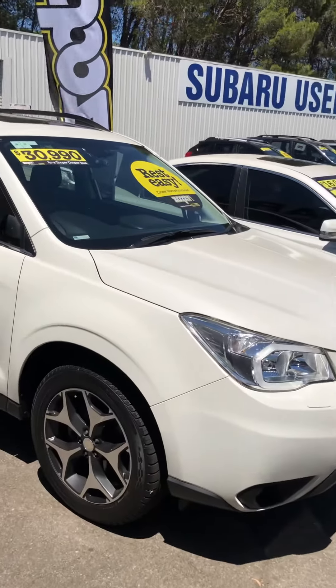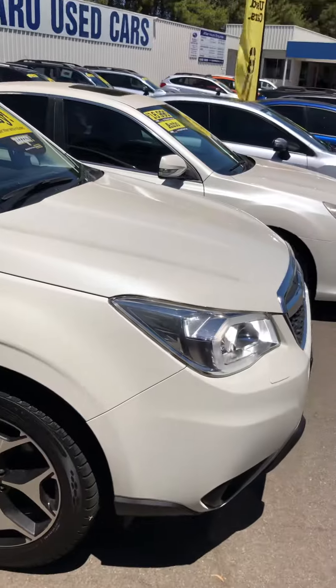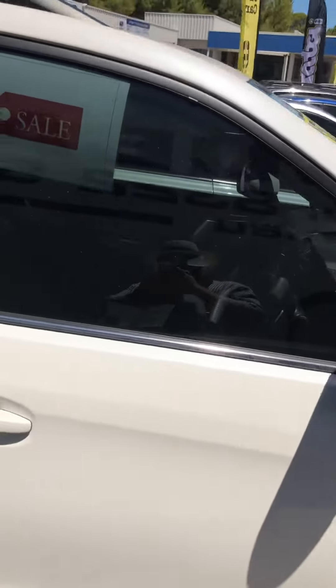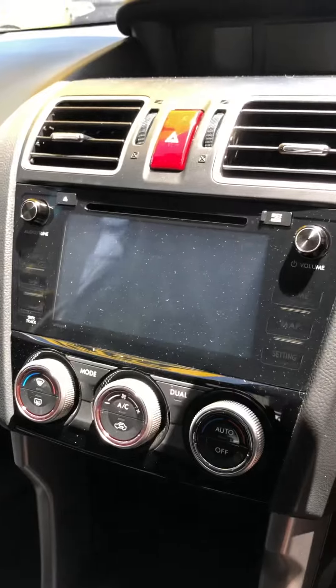Hi there, thanks for inquiring on our 2015 Forester S. It's a beautiful car, it's got great mags. Coming through the front door here you've got push-button start, so keyless entry. This car has only got 31,000 kilometres on it. You've got a nice big screen in the centre here.